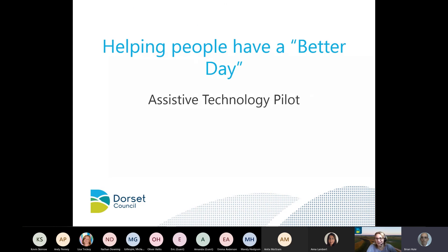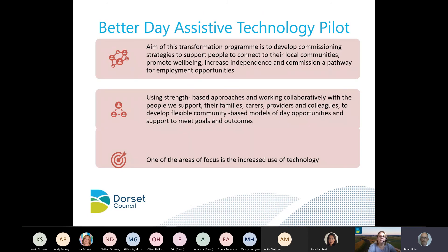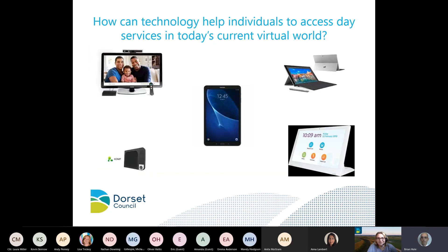Another pilot I've been involved with is our Better Day programme. It's a transformation programme looking at people who were attending day centres and who are no longer able to do that. We're looking at how we can use technology to meet people's goals and outcomes. We're trialling some traditional items such as a Samsung tablet and Surface Pro alongside some new items on the market.